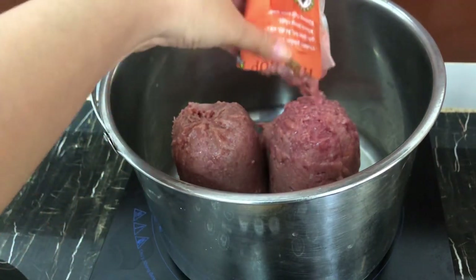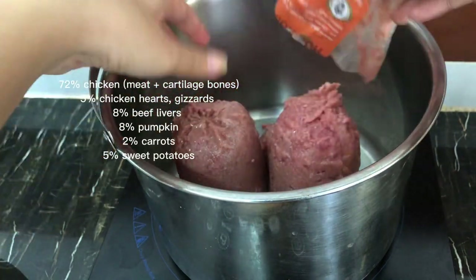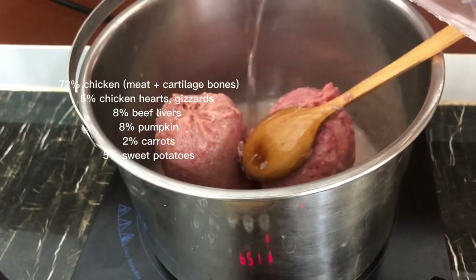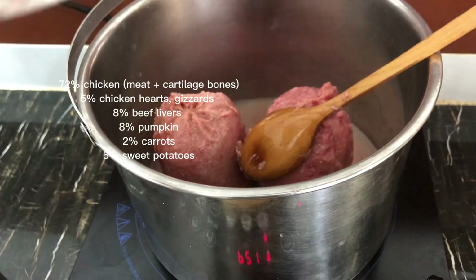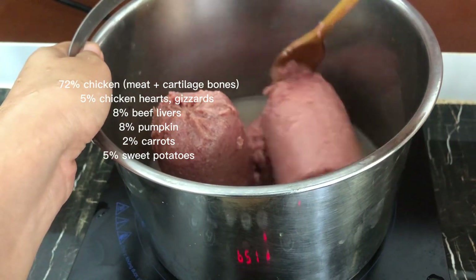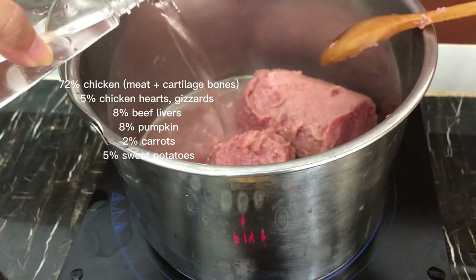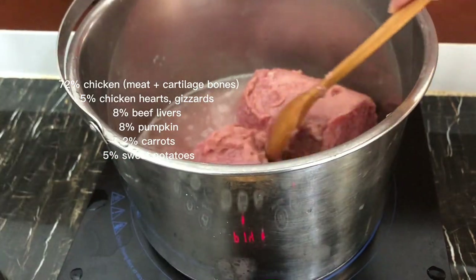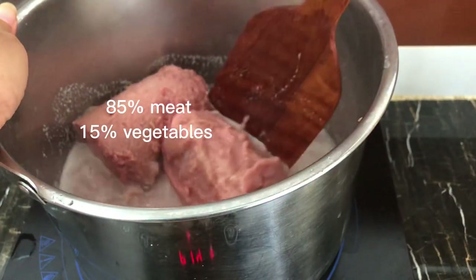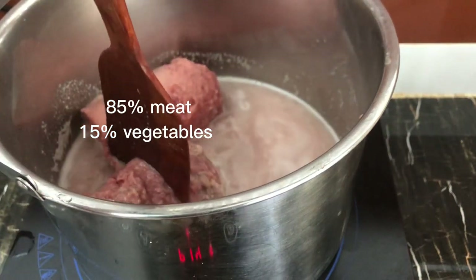It is said to contain 72% of chicken, which includes mostly chicken meat and a little bit of chicken cartilage and bones, 5% of chicken gizzard and heart, 8% of beef livers, 8% of pumpkin, 2% of carrots, and 5% of sweet potatoes. In terms of composition, it's pretty much about 85% protein and 15% vegetables.